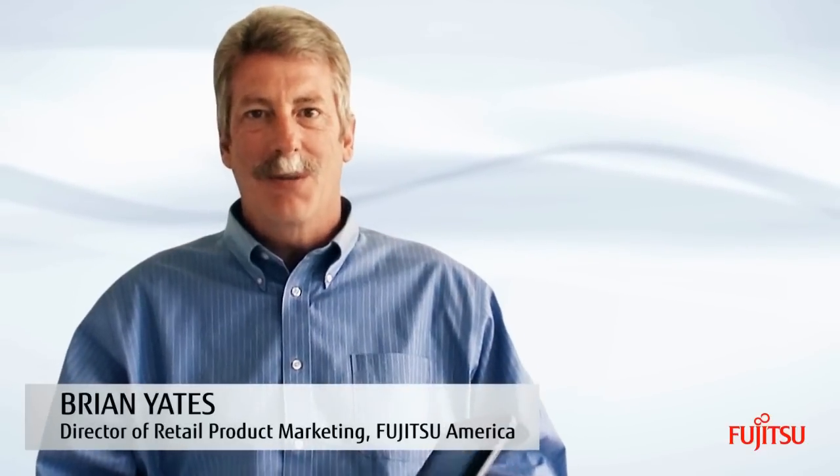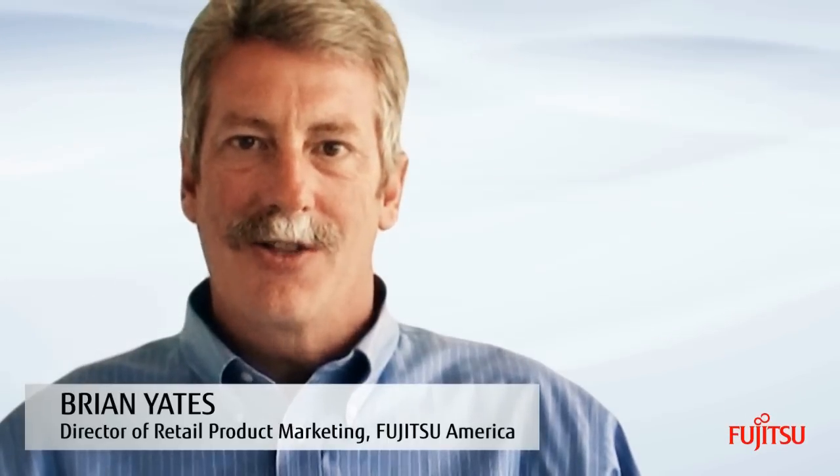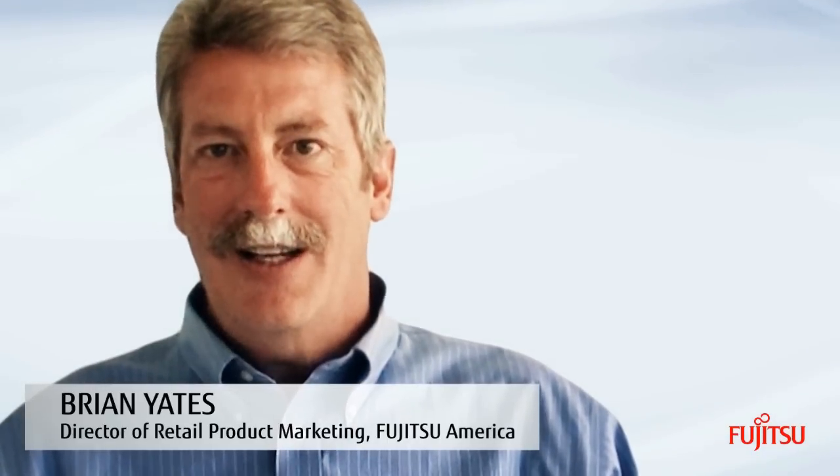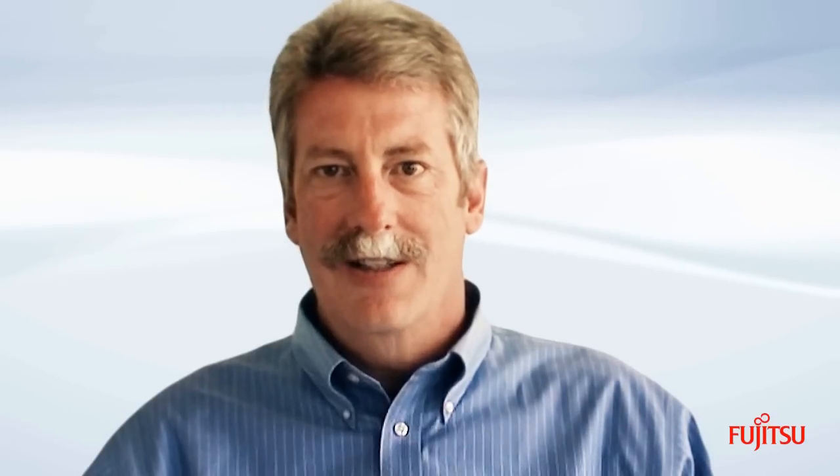Hello, my name is Brian Yates, Director of Retail Product Marketing for Fujitsu America. Today our lives are touched by technology in so many ways. High-tech innovations are everywhere, weaving throughout mainstream society, and user adoption is ever-increasing.